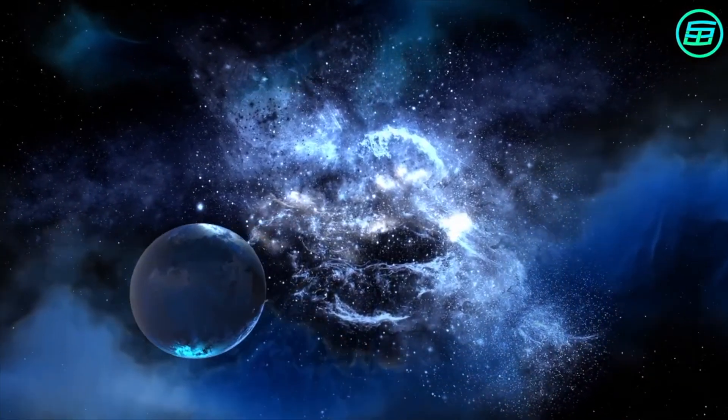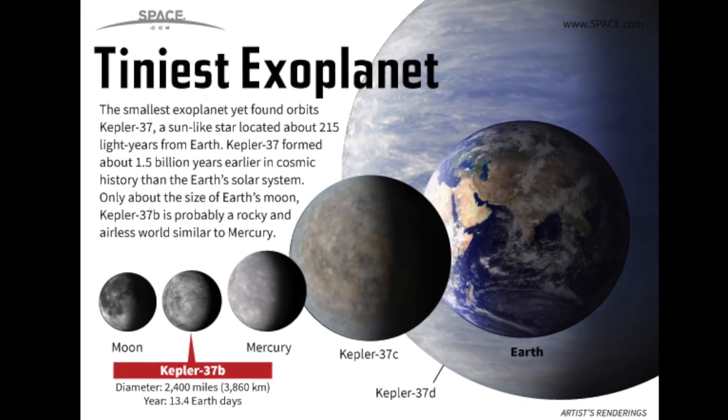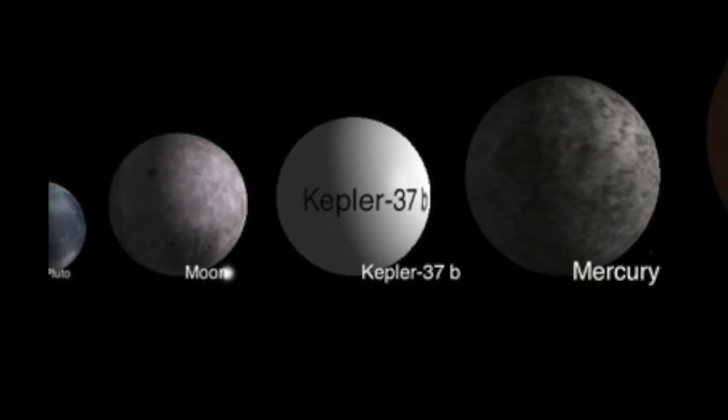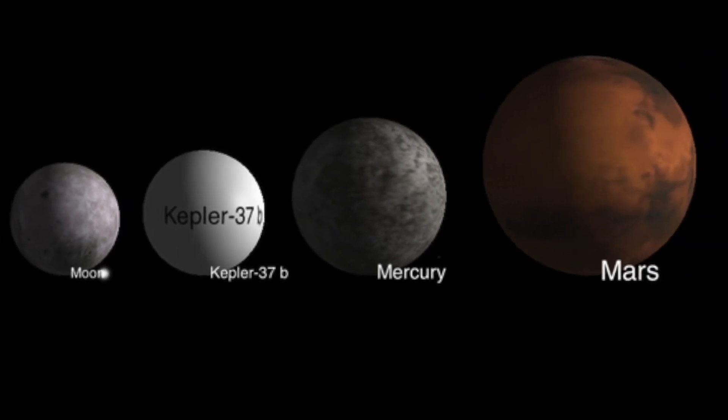One example of an exoplanet is Kepler-37b. It is a newly discovered planet. It is the smallest planet found that is similar to our Sun. Kepler-37b is only slightly larger than the Moon.